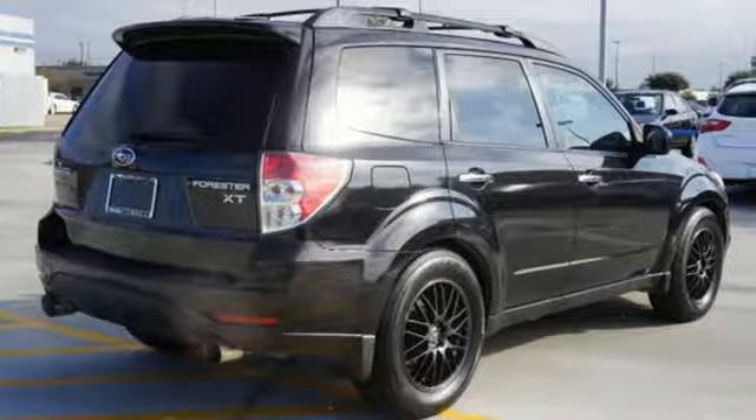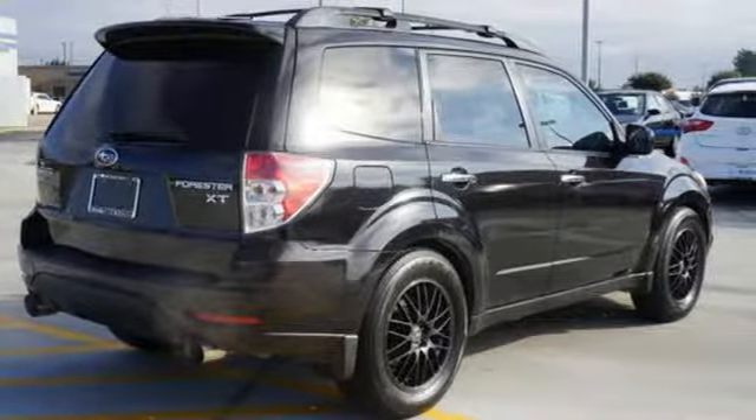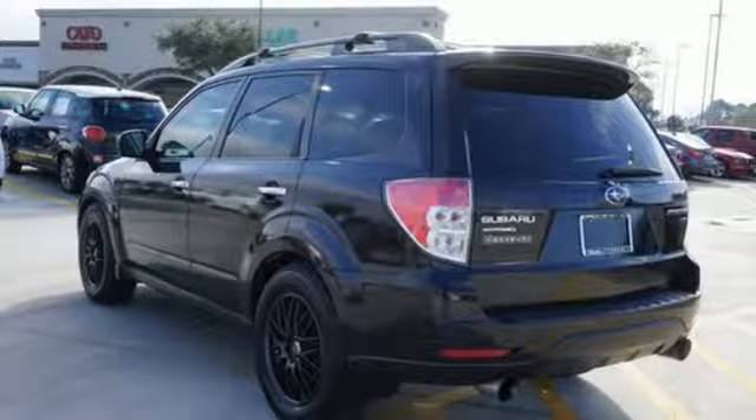Not only is the Forester the safest vehicle in its class, but it's also the most fun to drive in any weather conditions. Come see for yourself today.